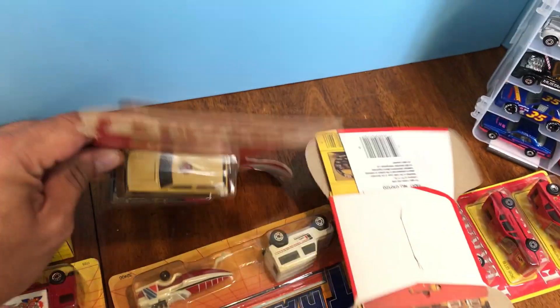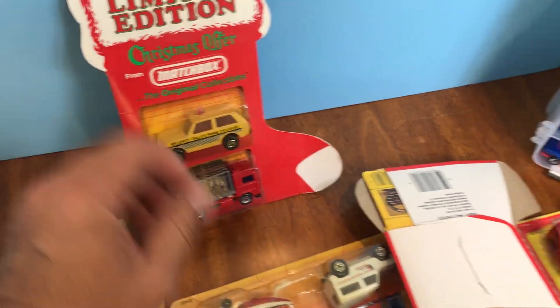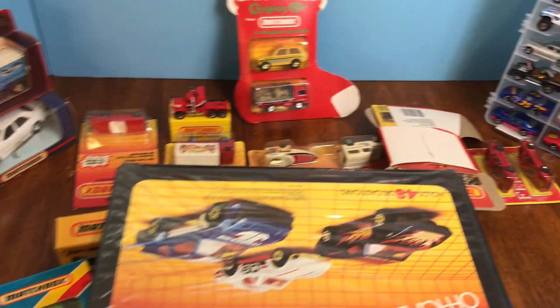Hope to see you guys at this show — love these Christmas things, so awesome. Come check them out, lots of great loose cars. See you there!